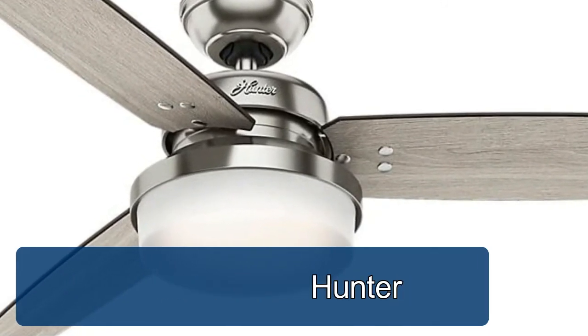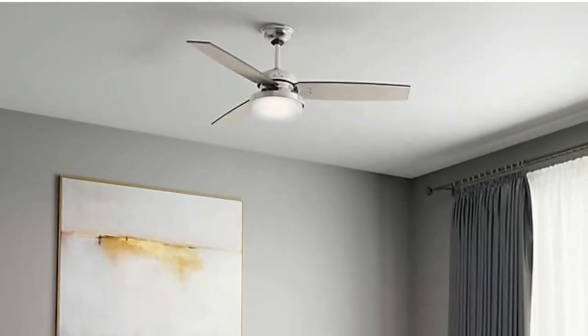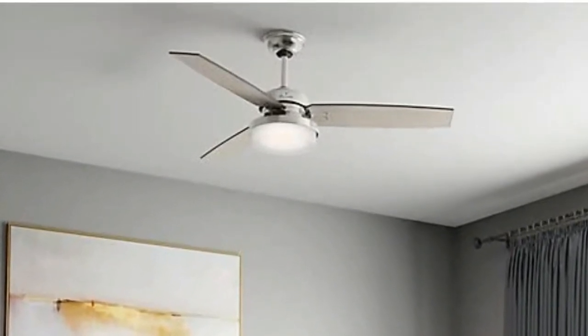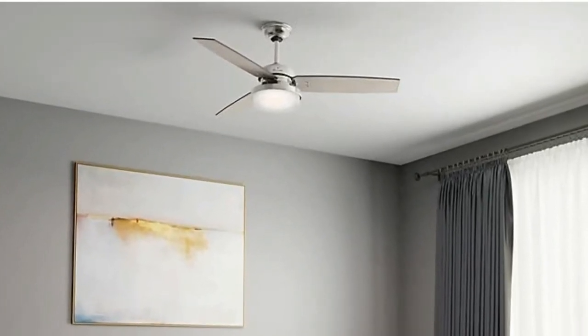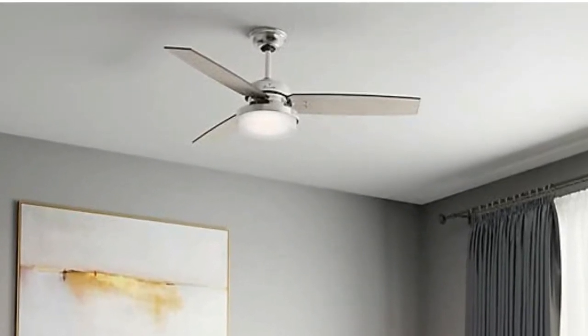The long lasting bulbs have a longer life span than traditional bulbs. Adjust the brightness of light and speed of the brushed nickel ceiling fan with ease from anywhere in the room. If you want to know more, check the video description below. To watch more of our videos, subscribe and click the bell button.